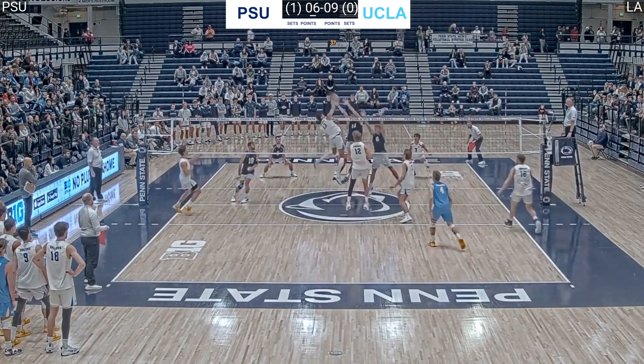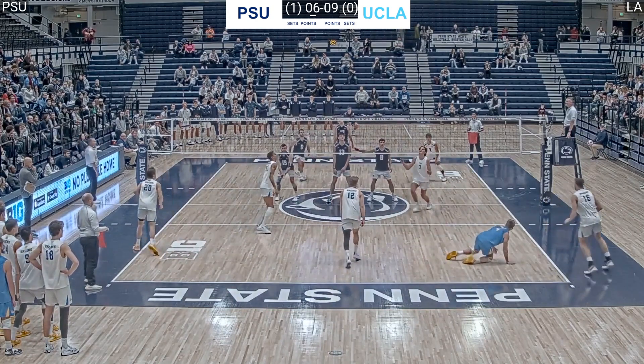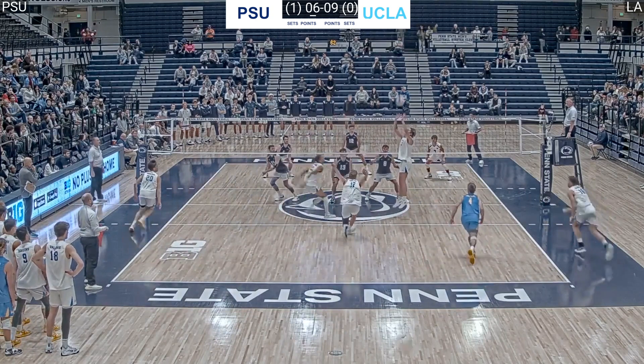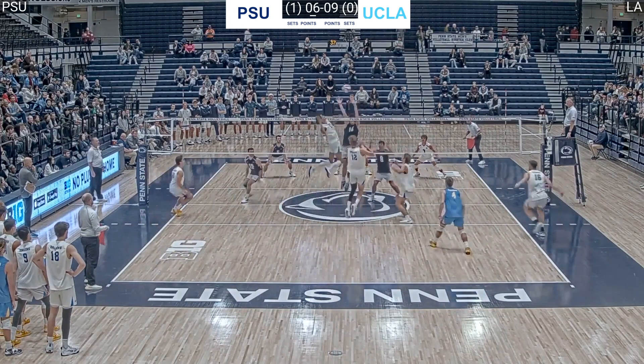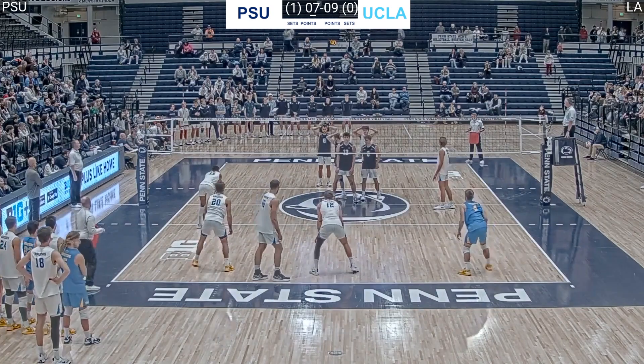Knight's tip is blocked and covered up by Rose. Knight swings and scores out of the outside for Penn State. I always think the UCLA middles look jammed up on their swings — I think they are jumping from too tight to the net. Middles, if your setter is off the net you've got to jump from further off the net so that your setter has space to put that ball in front of you. We have seven to nine and a sick point coming up.